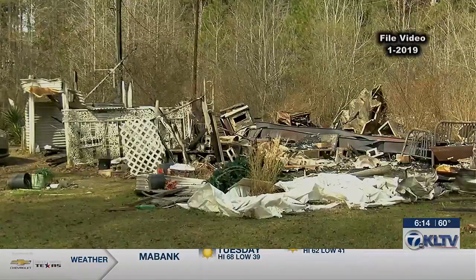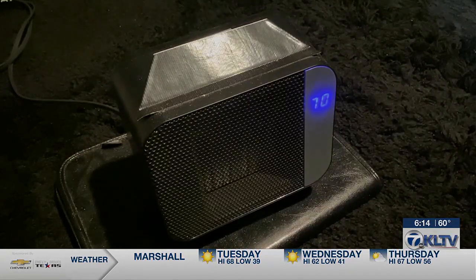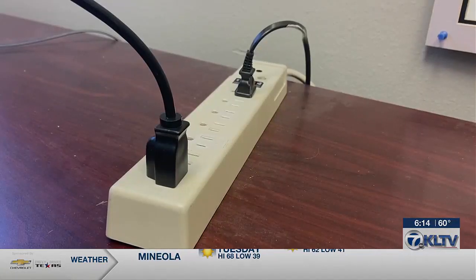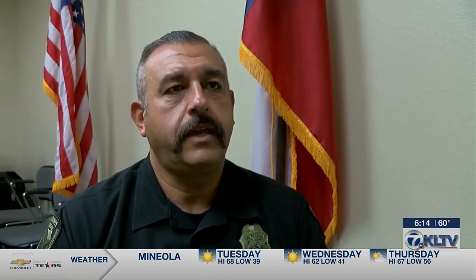The main thing with space heaters: you definitely want to keep them plugged into the wall. Don't use multi-plug outlets or extension cords or anything like that. Too many amps can cause issues with extension cords — if you use a lightweight multi-plug outlet or an extension cord, over time it'll be overloaded, creates heat, and can produce a fire.